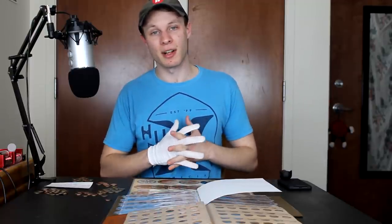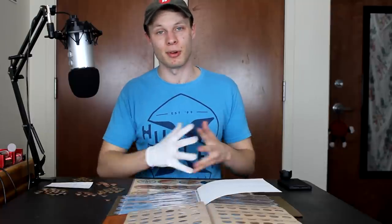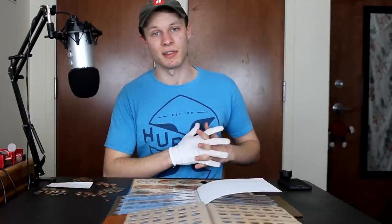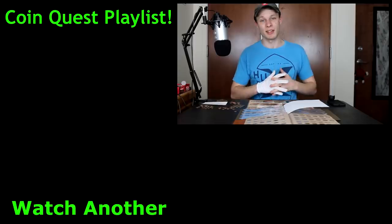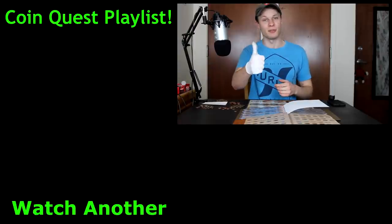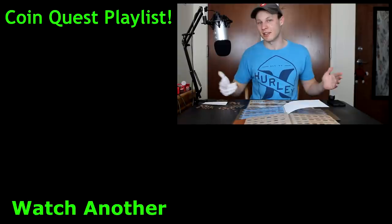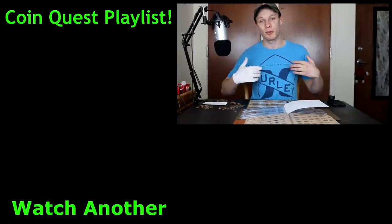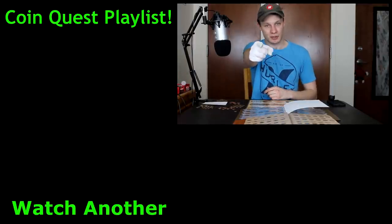Thank you for supporting the CoinQuest series. We'll have a big wrap-up video coming soon just to show you exactly what we were able to find, and probably throw some statistics in there as well. That's going to be it, guys — thank you so much for watching. Make sure to go down below and leave a like if you enjoyed, and subscribe if you're new because I post new videos like this every single week. I'm Quinn and this is Quinn's Coins, signing out. I will see you in the next one.